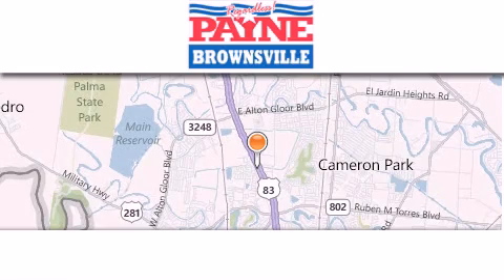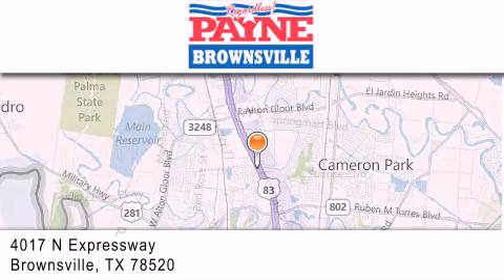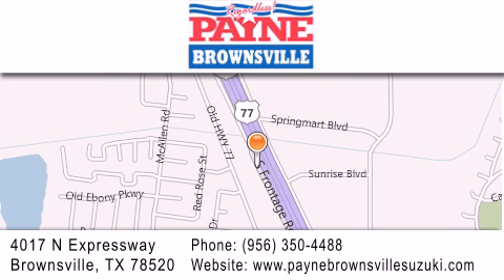Thank you for considering Payne Brownsville for your next luxury vehicle. If you have any questions, please visit our website, give us a call, or stop by our dealership at 4017 North Expressway in Brownsville. Payne Brownsville.